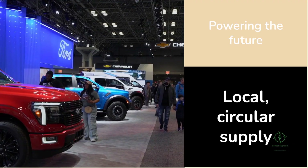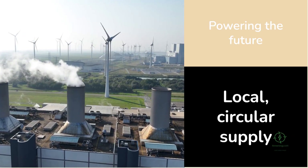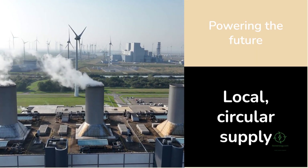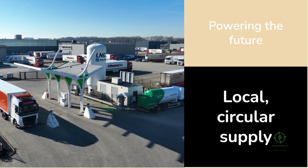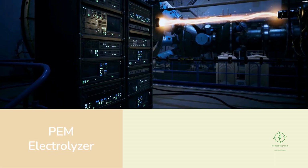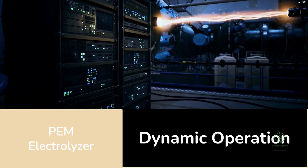The hydrogen produced here will serve multiple sectors, from powering heavy-duty trucks and buses to fueling local industries. It's expected to replace thousands of liters of diesel and natural gas annually, slashing carbon emissions and improving energy security for the region. The hydrogen will be compressed and distributed via tube trailers to customers across the Netherlands, creating a local circular supply chain.